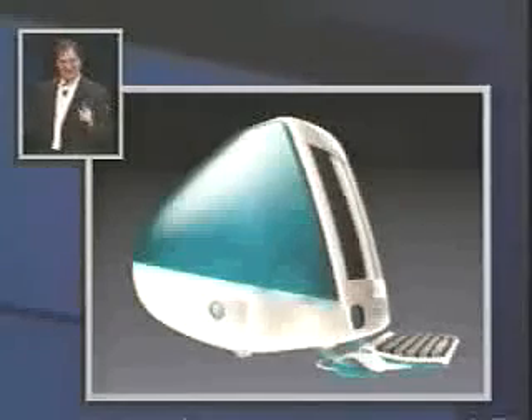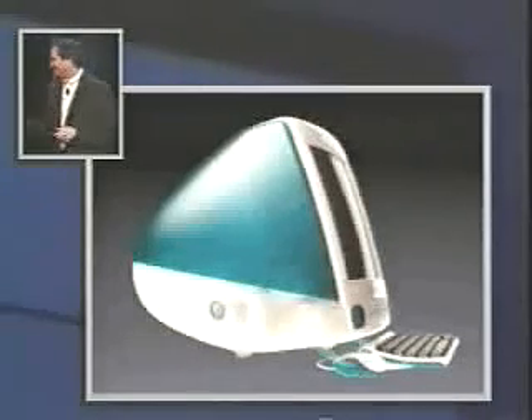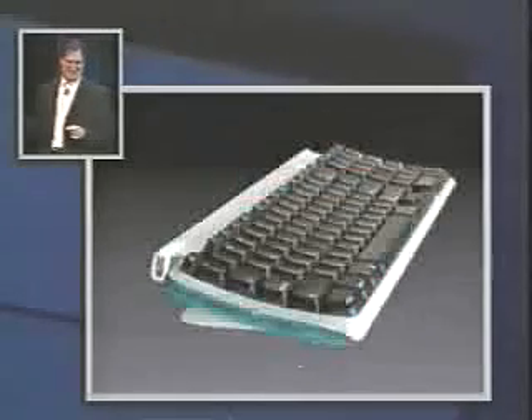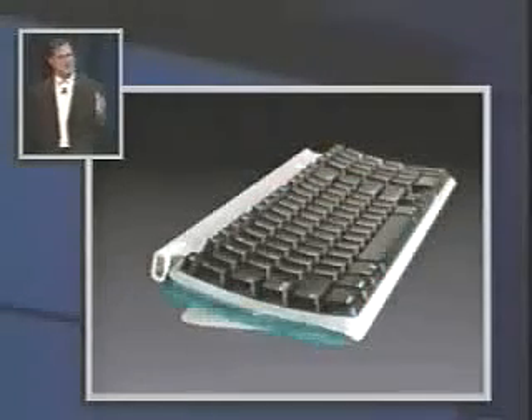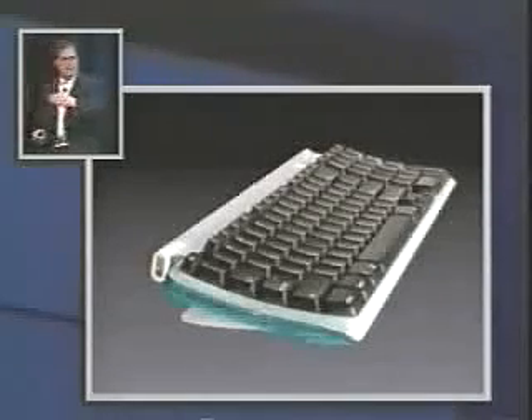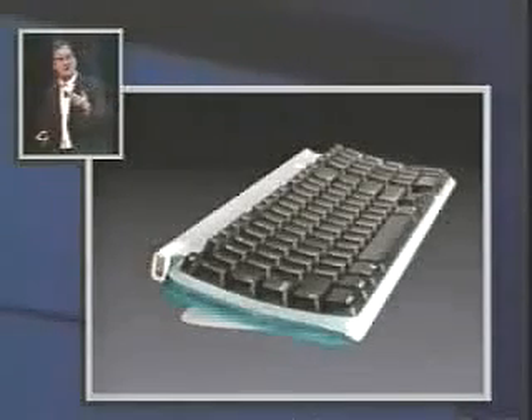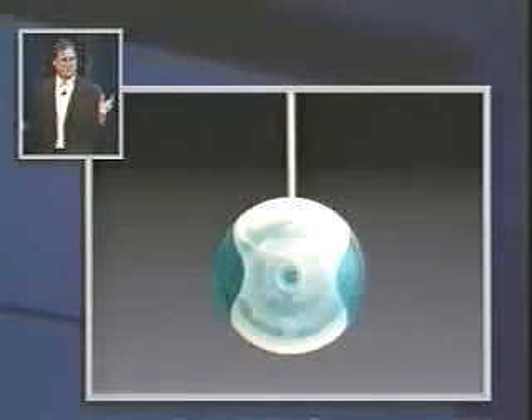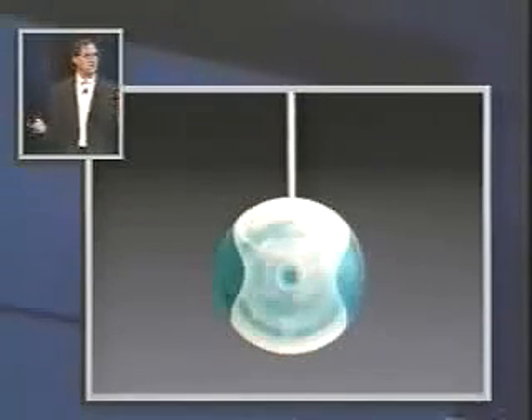This is incredible compared to anything else out there. It looks like it's from another planet — and a good planet, a planet with better designers. Look at this keyboard — it's so nice. Two Universal Serial Bus connectors on either side, so you can plug the mouse into whichever one you want, right- or left-handed, and you have the other one for peripherals. Look at this mouse — it's the most wonderful mouse you've ever used.